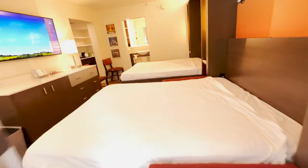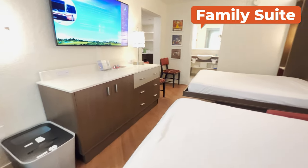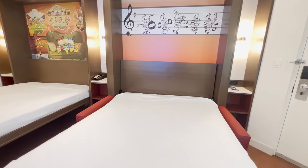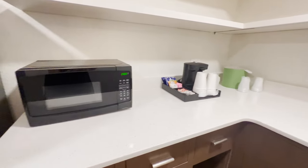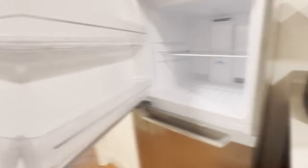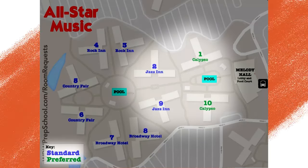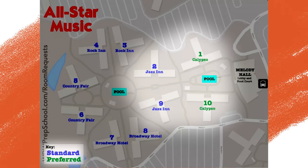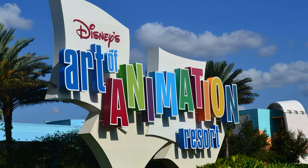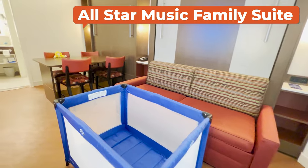Another room layout option available at All-Star Music are the family suites. These are very unique to All-Star Music and not available at the other All-Stars. They have some unique offerings that you're not going to find in a standard Disney World hotel room, including the fact that they accommodate up to six people. They have a microwave, two full bathrooms, and a kitchenette. The family suites are located in the buildings closest to the main building, so you essentially get a preferred location automatically when you book this style of room. There are also suites available over at Art of Animation that are similarly sized, but with a different layout and price point — the All-Star Music family suites being much more affordable.